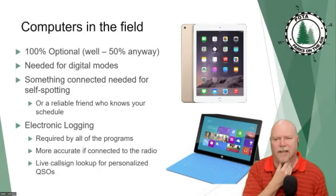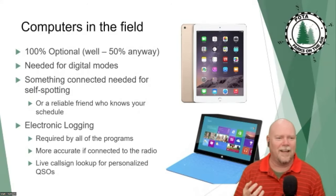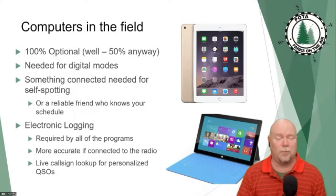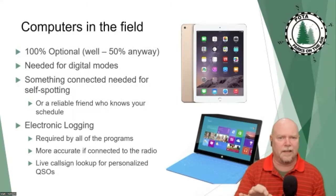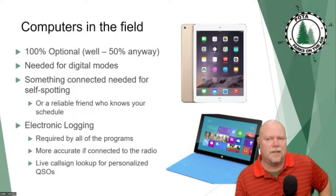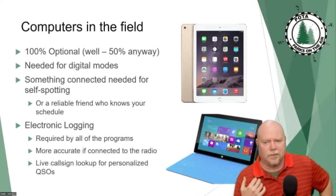The computer or device is 100% optional — assuming you're not running digital modes. I don't know if any of you have tried to whistle PSK31 tones or decode FT8 in your head, but it requires a computing device. If you're going to run digital modes, you definitely need one. To get on the spotting page unless you're using the CW beacon backdoor shortcut, you're also going to need a computer device. And then there's logging — if there's a truly divisive issue in the POTA Facebook group, it's paper logging versus electronic logging. It is a holy war.